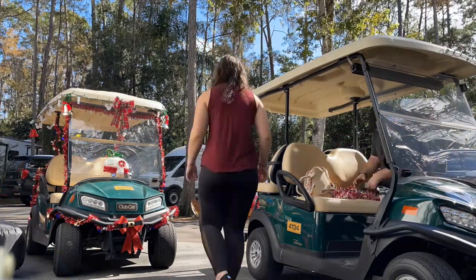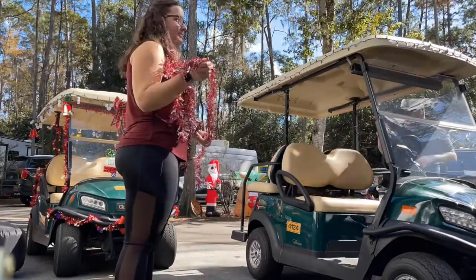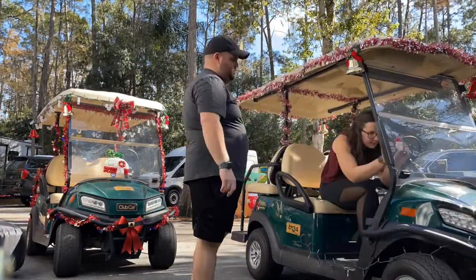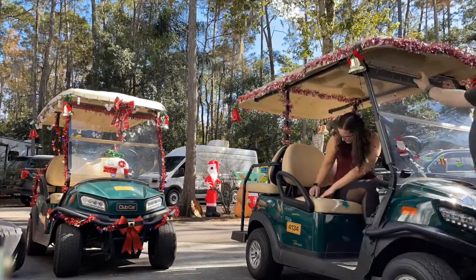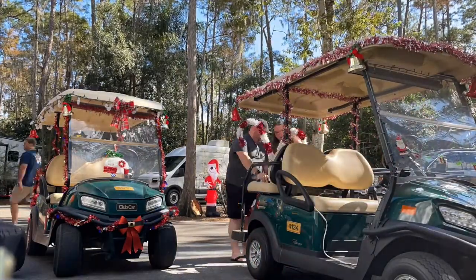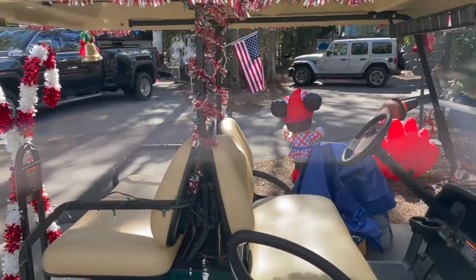The first thing we did when we got to Fort Wilderness — that's the Disney campground by the way — was a very Fort Wilderness-y thing: we rented a golf cart and we decorated it. In the campground you can rent golf carts, which I would highly recommend because it is ginormous and that way you don't have to use the buses. People always decorate their golf carts, especially for Christmas. We got a bunch of things at the dollar store and decorated ours with tinsel and candy canes and all the things.